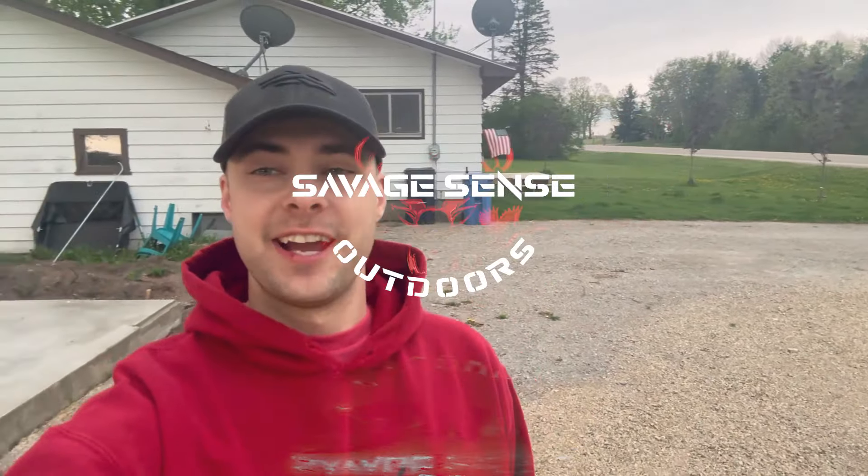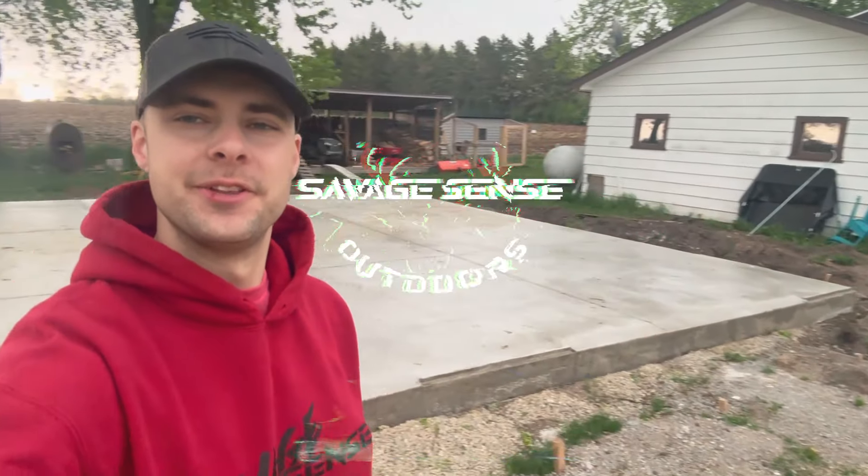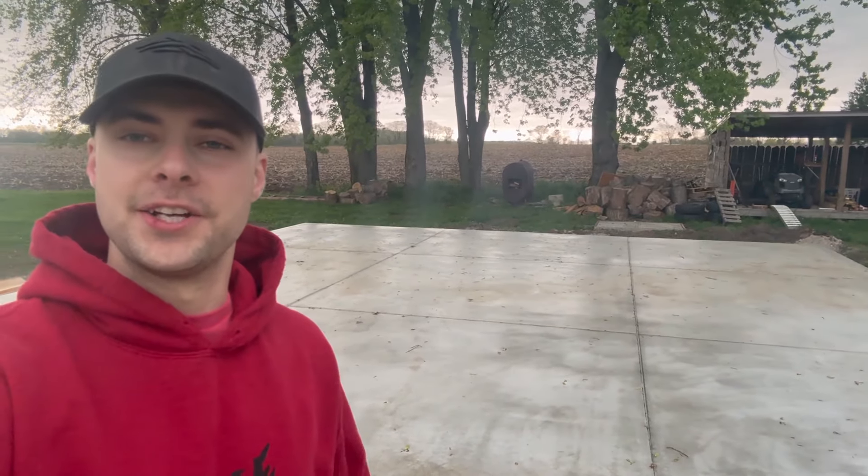Hey guys, welcome back to Savage Sense Outdoors. I've got my garage going up today. The builders just gave me a call — they're going to be here within an hour. I've been looking forward to this for a long time. If you guys want to see the concrete pad get poured, it's the last video I did on the channel. I'll try to put a link in this video so you can watch that and see the price breakdown. I'm going to ask these builders if they mind me putting my phone up on a tripod to get a time-lapse of this thing going up.